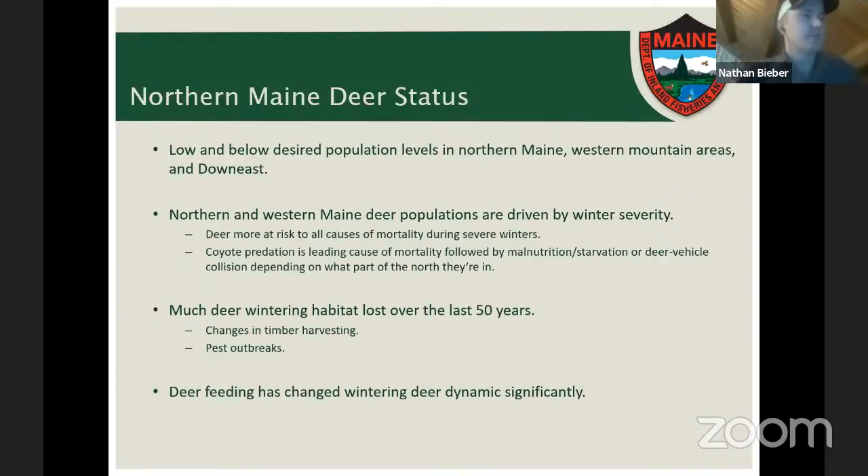In northern Maine, deer populations are very low relative to central and southern Maine, and either at or below desired levels. This includes northern Maine, western mountainous areas, and parts of down east Maine. In northern and western Maine, deer populations are driven primarily by winter severity. During a severe winter, deer are more likely to succumb to starvation or malnutrition, more likely to be taken by a predator such as a coyote, and even more likely to suffer deer-vehicle collisions.